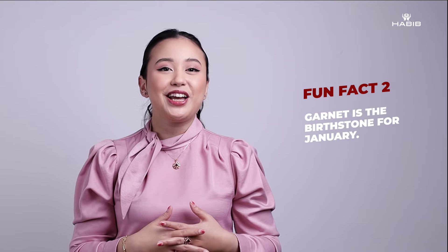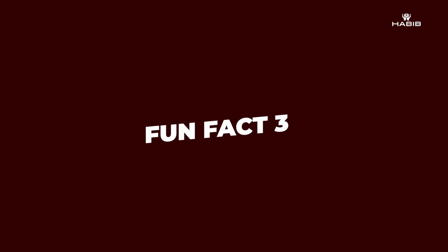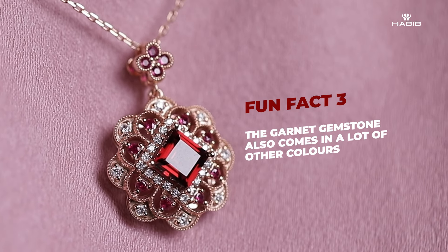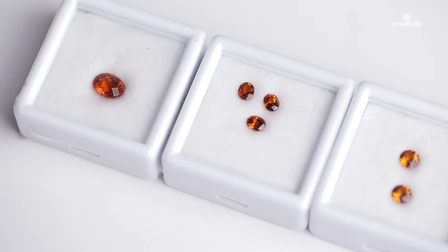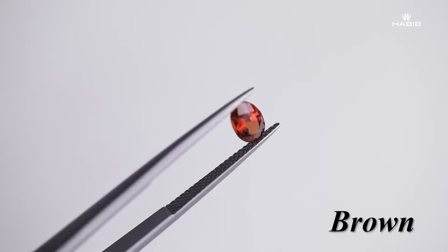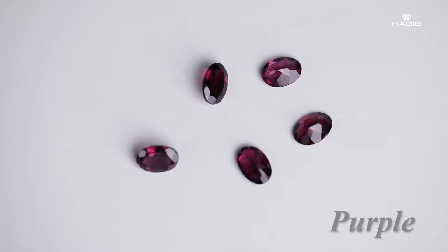If you are a January baby — if your birthday is in January — just know that your birthstone is garnet. The garnet gemstone does not only come in red; it also comes in a lot of other colors. One of them is orange, called the specialties garnet. The garnet family is so big that there are probably more than 10 different colors. The common ones are red, orange, brown, and green, and there are also some interesting ones like pinkish and purple.